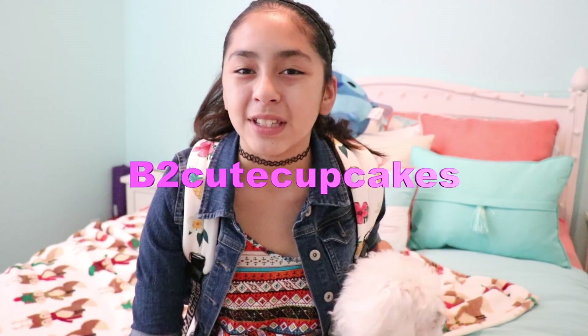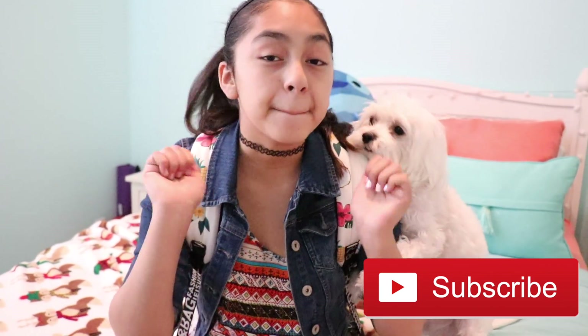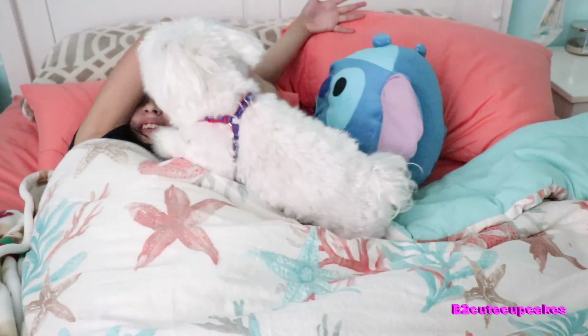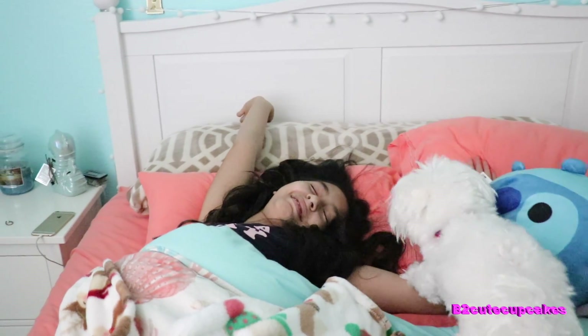Hey cupcakes, it's me! If you're new to this channel, make sure to hit that subscribe button and give this video a big thumbs up. Today I'm going to be doing a very requested video — my morning routine, my back-to-school morning routine. Many of you guys have been asking for this video, so I decided to do that today. This is just my regular morning routine that I do every single morning, so keep watching!